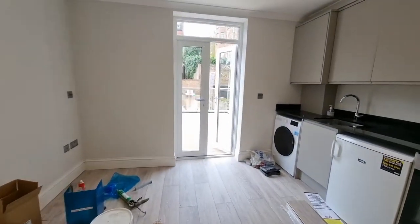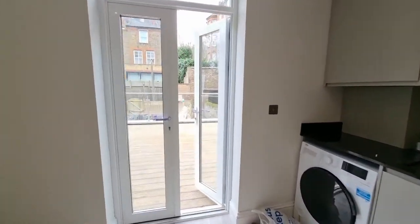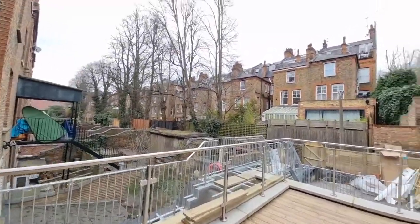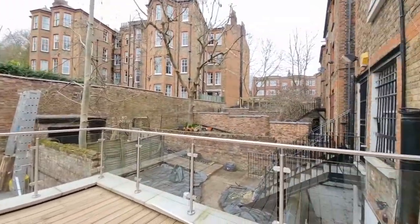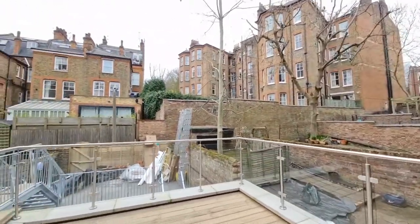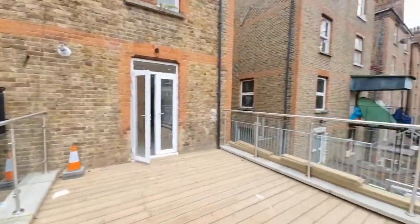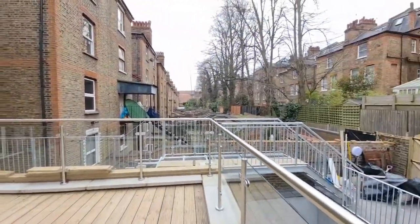Double doors lead out onto a private terrace. This is west facing and completely private, just for the flat.